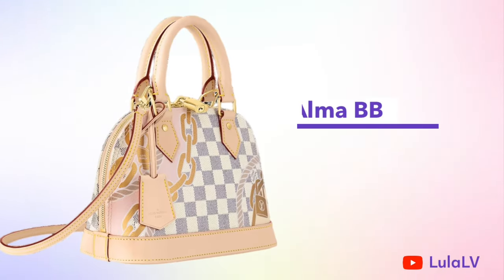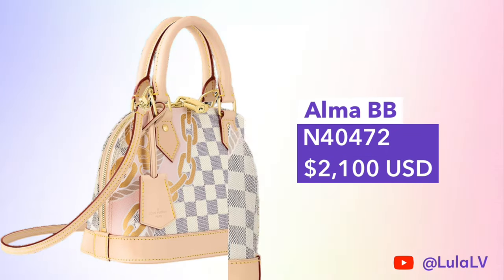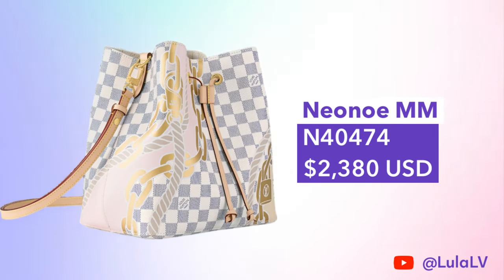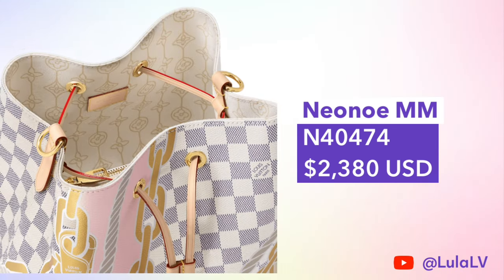This collection also includes the Alma BB, which is one of my personal favorite bags, priced at $2,100. All prices in this video are in US dollars — I did not see this collection on the European website so I don't have any euro pricing. The final bag included in this collection is the Neo Noe MM, priced at $2,380. Those are all four bags included in the Nautical Collection.